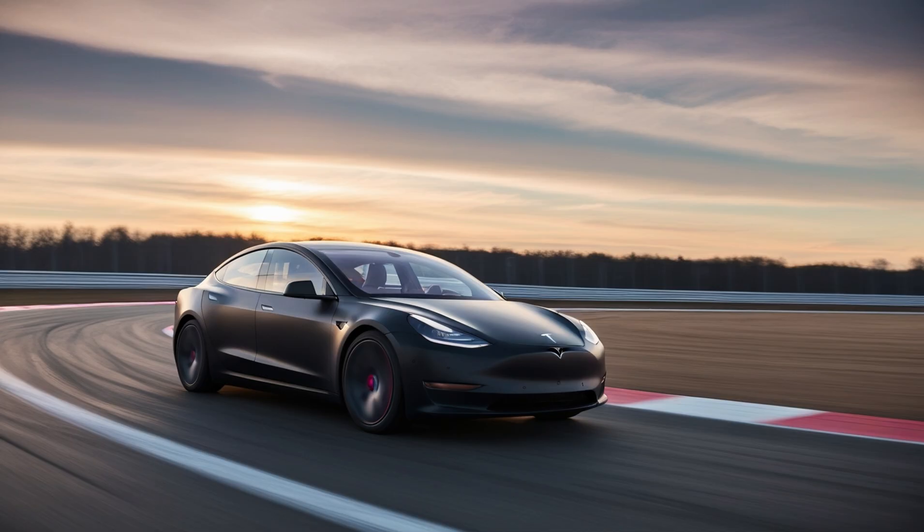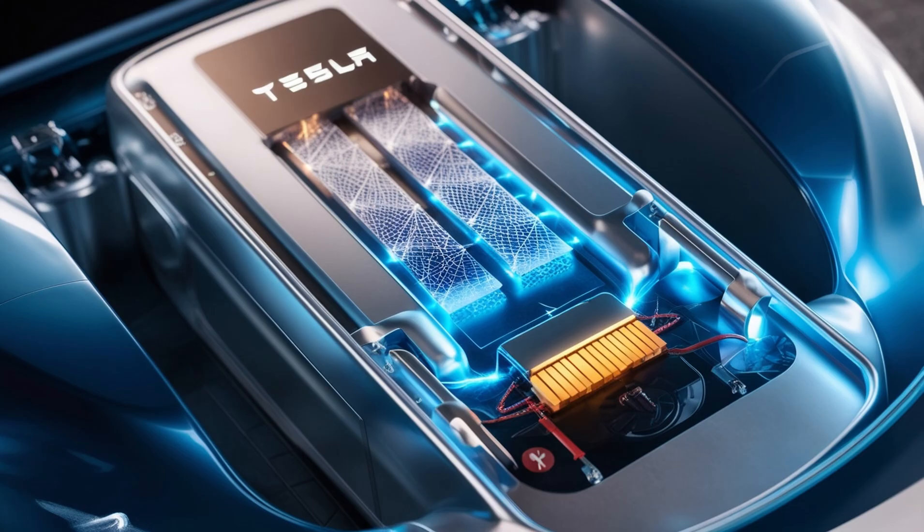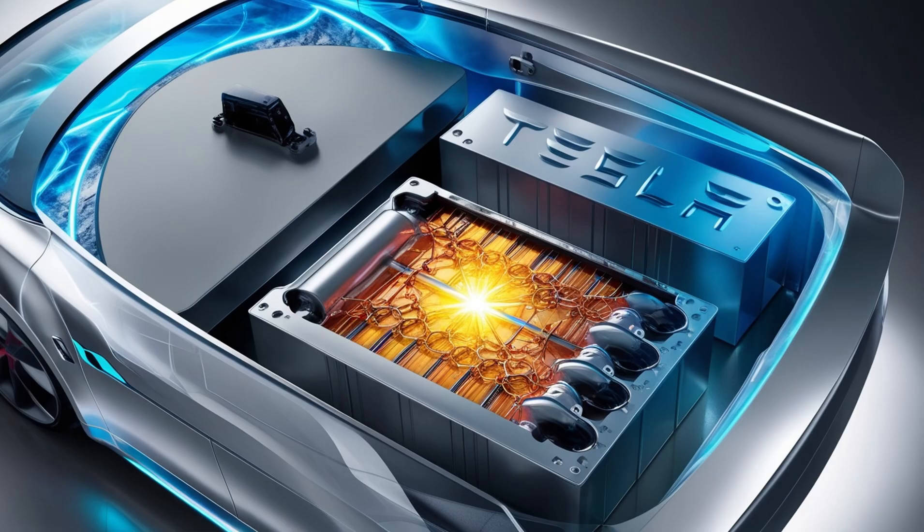Normal batteries begin dying from day one — each cycle cuts their capacity little by little. Tesla's aluminum-ion flipped this around. Each cycle didn't damage it; it made it stronger. The structure adjusted under stress, like bone healing thicker after a break. Tests showed that even after 500,000 full cycles, the battery still delivered 100% of its original power — more than a century of daily use without fading. And regenerative braking captured up to 98% of wasted energy, adding nearly 20% more range in city driving.